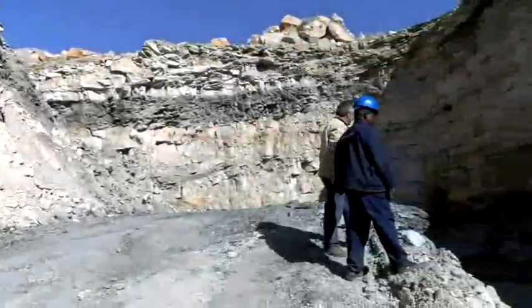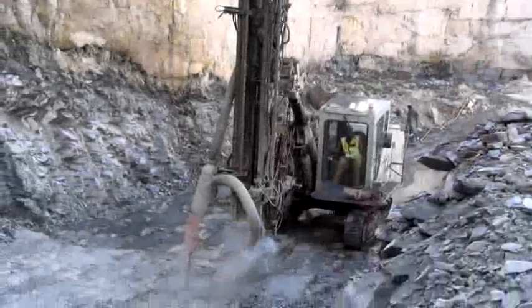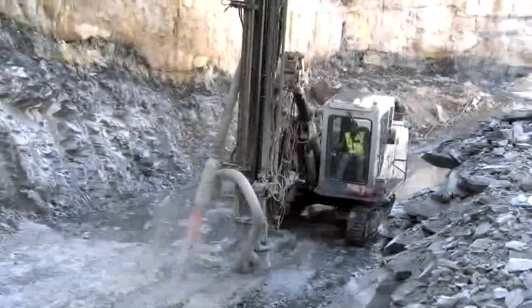Are you interested in the wealth of minerals hidden beneath your feet? If so, why not delve beneath the earth's surface and become a rock drill operator?